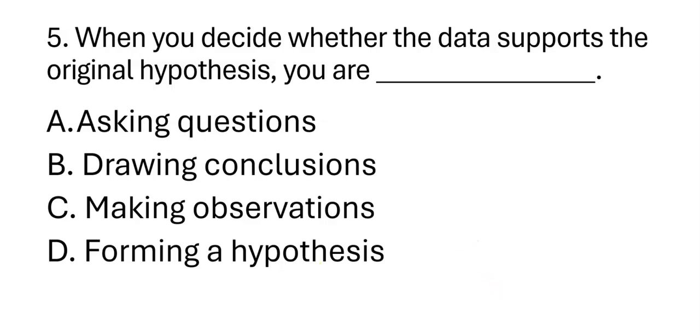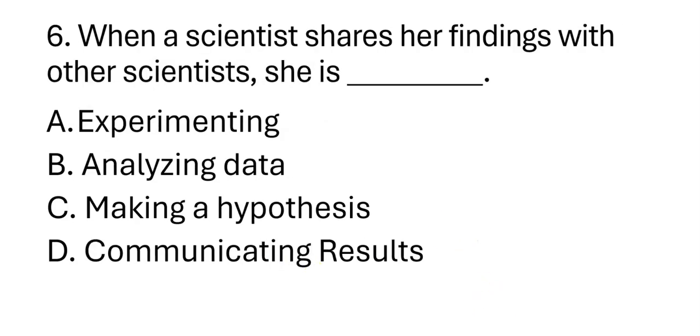Next question, number six: When a scientist shares her findings with other scientists, she is blank. A. Experimenting. B. Analyzing data. C. Making a hypothesis. D. Communicating results.